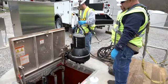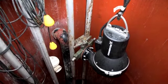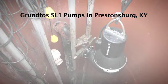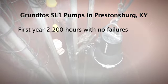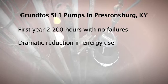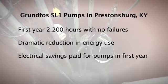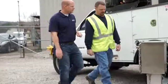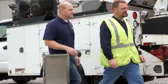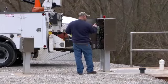Since their installation, the pumps and software have operated flawlessly and yielded a 12-month payback. After a year's worth of service — about 2,200 hours of run time with no failures — the utility reports a dramatic reduction in energy use; electrical savings paid for the pumps in the first year of operation. The success of the Riverside Station upgrade sold Burke on the SL1 wastewater pumps and monitoring system. Life would be a whole lot easier if we had this technology on all our 80-some stations that we have in our system.